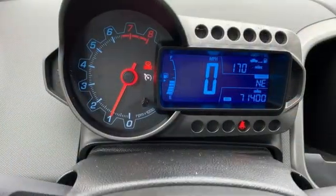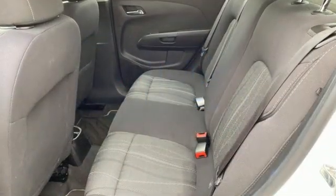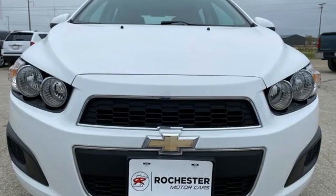Motor Trend comments: although Sonic isn't perfect, without a doubt it finally has all the goods to be a true competitor in its segment. Chevy, 100 years of icons. Driving is believing. Test drive it today.